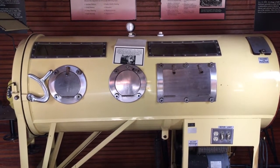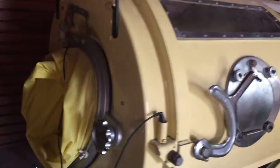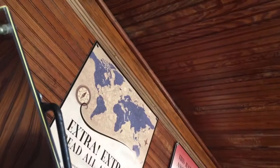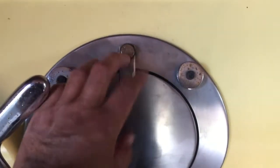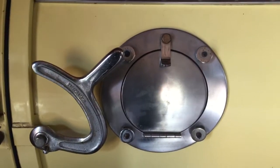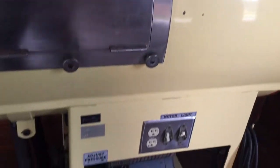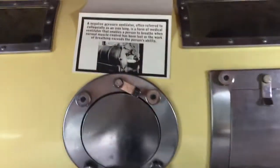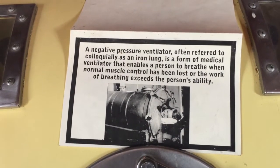You breathed through this machine, and your head would stick out through that hole over there. You'd use a mirror up there so you can see yourself. The doctors would open this up and could work on you through these holes and compartments. There's also an on/off switch, and they could see your body while they worked on you.